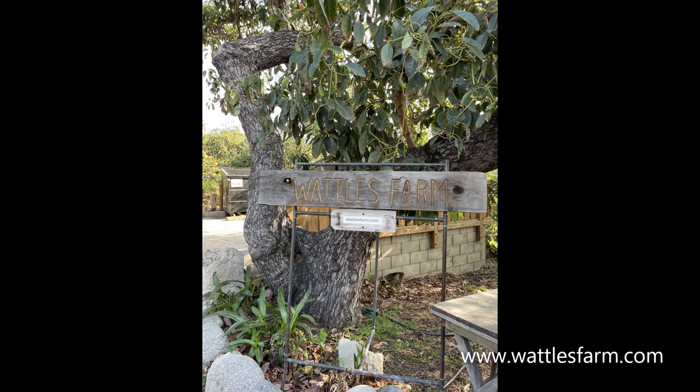More information about Waddles Farm can be found on their website at www.waddlesfarm.com.